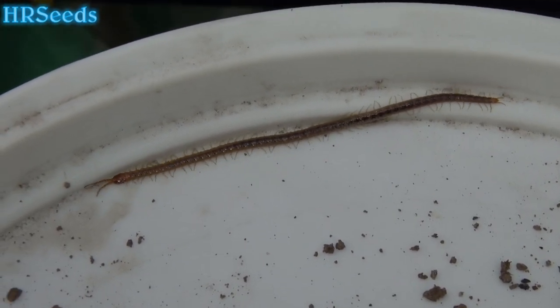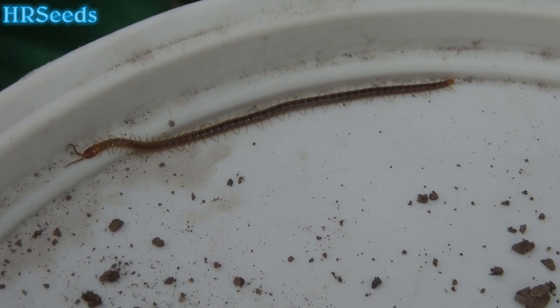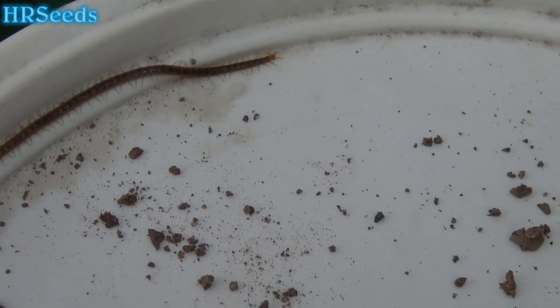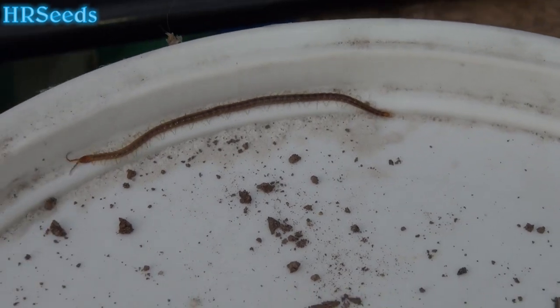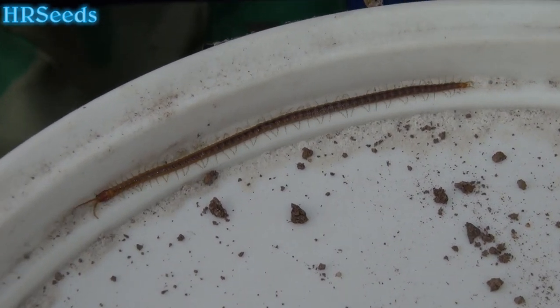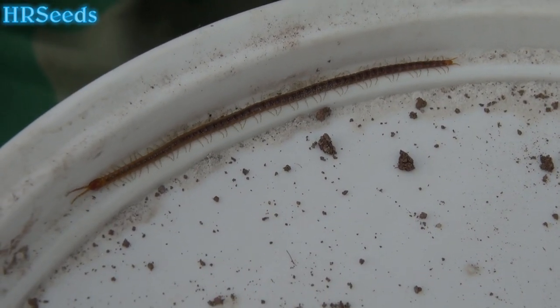That's it — just thought I'd share. If anybody knows what those are, just comment below and let me know. I think it's a baby giant millipede, but I'm not really sure. Like I said, some of them are kind of on the pink side — really weird-looking, almost scary-looking. Like, share, and subscribe, and I'll see you on the next one.